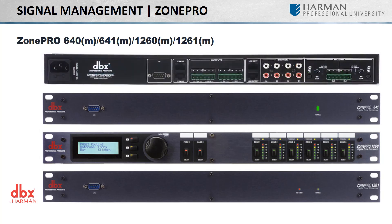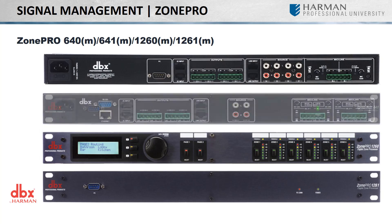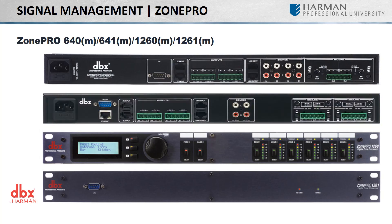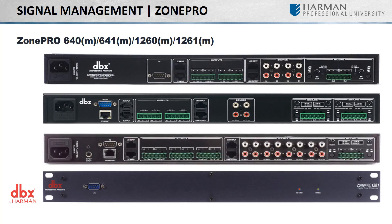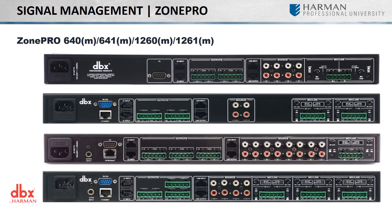The 640 and 641 and their respective M models are made up of six inputs and four outputs. The 640 and 641's inputs are comprised of two balanced mic-line inputs and four stereo pairs of RCA connections, while the M series replaces two of the stereo pairs, each with another balanced mic-line input. The 1260 and 1260M's inputs are made up of two balanced mic-line inputs, eight stereo pairs of RCA connections, and a two-channel SPDIF connection. Their M models replace four of the RCA connections, each with a balanced mic-line input.